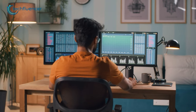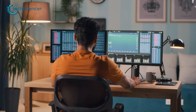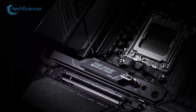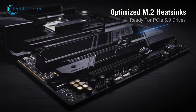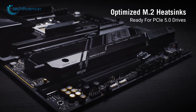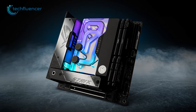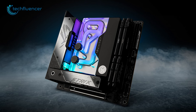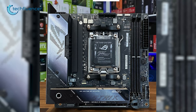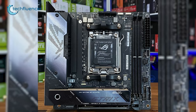Moreover, the motherboard can be overclocked, allowing users to squeeze every last drop of performance from their system. The cooling capability is also noteworthy, featuring built-in VRM heatsinks and an AIO pump header, ensuring optimal cooling for the processor and other critical components. The Strix X670Ei Gaming Wi-Fi also has up to two M.2 slots, including one PCIe 5.0 and one PCIe 4.0 slot, enabling high-speed data transfer and storage capabilities.